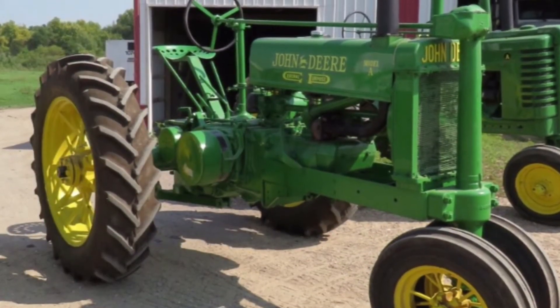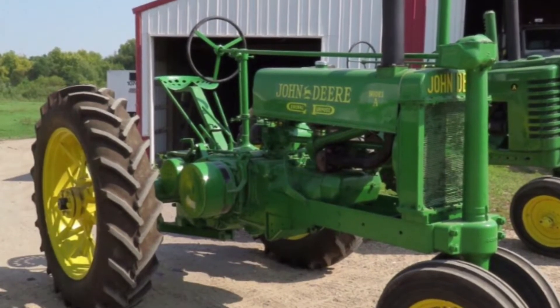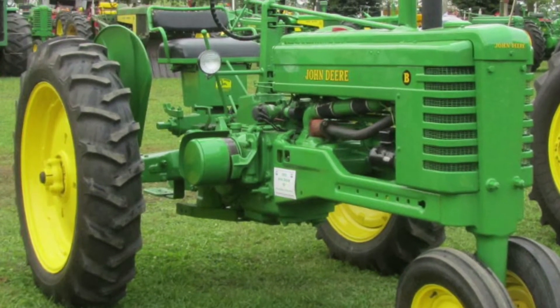In 1935, the two-cylinder letter series was produced, including the A, B, H, G, M, T, and many more.